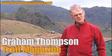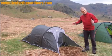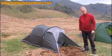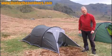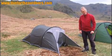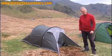Hi, I'm Graham Thompson from Trail Magazine and we're out today looking at two-person tunnel tents. The tunnel tent has been around quite a few years — back in the 80s people might remember a thing called the Ultimate Peapod, a classic tent you saw everywhere, but it sort of went out of fashion a little bit, and certainly these days they aren't so popular.